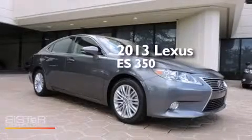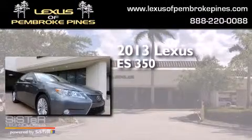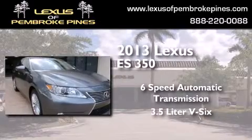This is a 2013 Lexus ES350. This four-door sedan has a six-speed automatic transmission and a 3.5-liter V6.